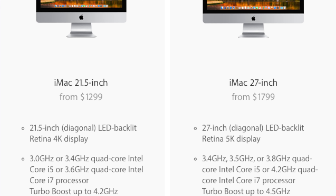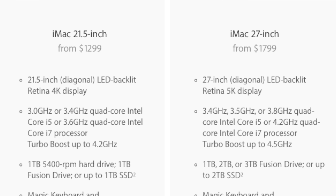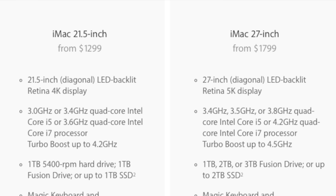One thing that confuses me about the current lineup of iMacs, both the 21.5-inch and the 27-inch, isn't the big bezels. I understand why people want bezels to be thinner or want a design refresh, because we've been using the same style of iMac for a long time. But what confuses me is the fact that they only have two Thunderbolt 3 ports. I'm hoping that this year they'll be able to change that.